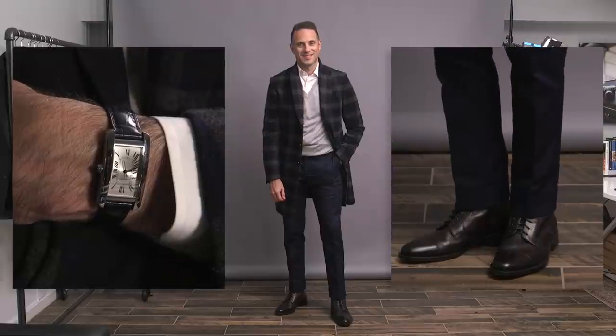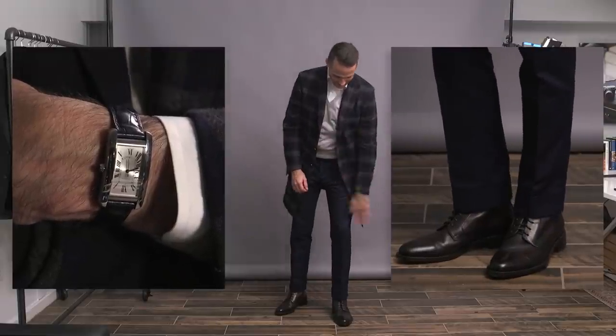I started here with just a simple white shirt, and then added in a lightweight wool v-neck sweater, which is a great layering piece. It works on its own and it's thin enough that you could also layer it under a blazer. Instead of a blazer, though, I chose a lightweight wool topcoat, and the plaid here pulls in both the gray of the sweater and the blue of the pants.